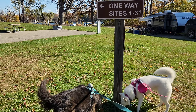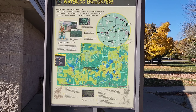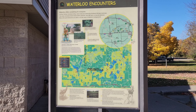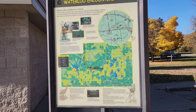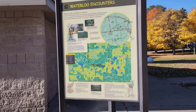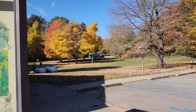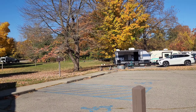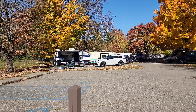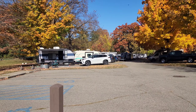The north loop is sites 1 through 31. Hi everyone. This is the Waterloo State Recreation Area. We are at the Portage Lake Campground. Right here is the bathhouse and bathrooms. We are in site 6 — a big beautiful site right next to the bathrooms. It's perfection. Fall perfection.